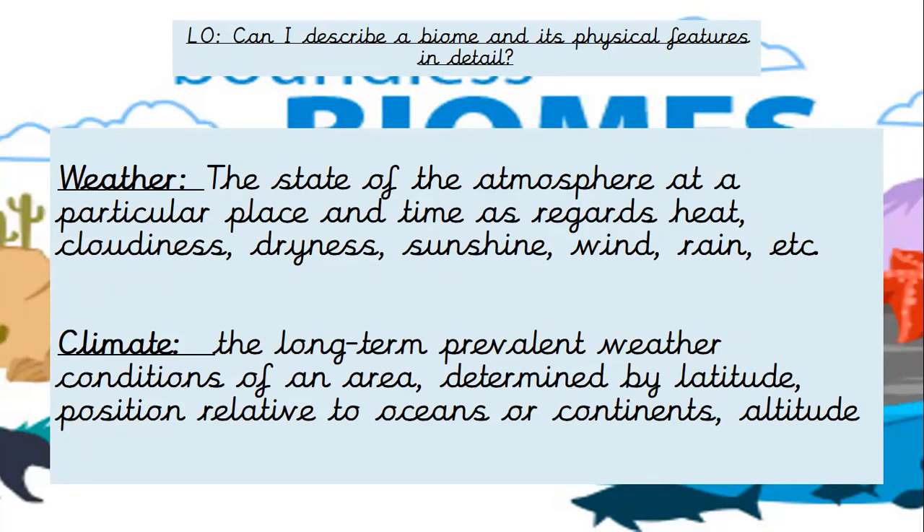Climate is the long-term prevalent weather conditions of an area — it's a constant weather condition that happens a lot. It's determined by latitude, position relative to the oceans or continents, and altitude. So if you're close to the ocean, quite often you'll have a different climate. For example, I'm from Plymouth — we don't really get snow because we're closer to the ocean compared to the north.